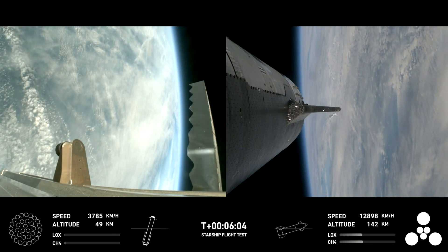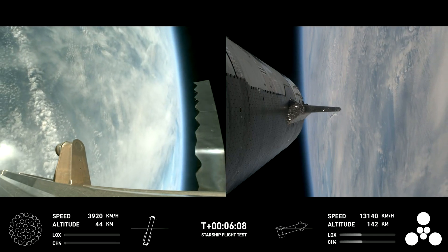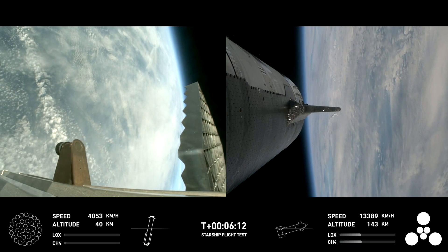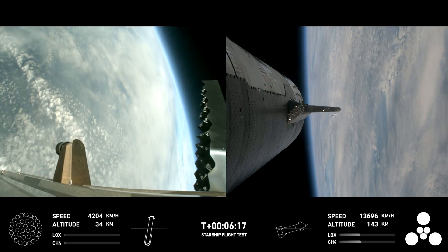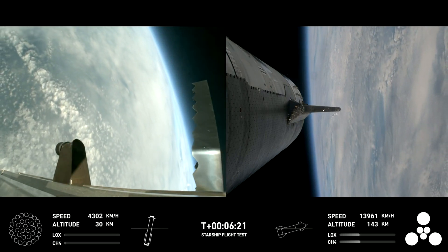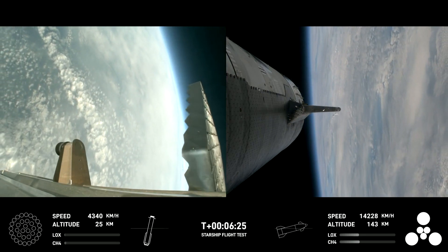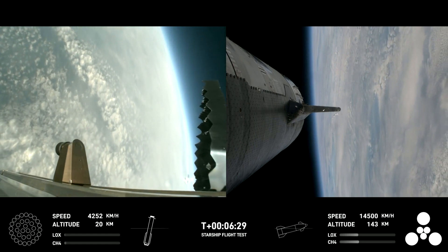We're about 30 seconds away from the start of the landing burn on the booster. You can see the grid fins rotating — those aerodynamic grid fins are guiding us through the atmosphere back towards our splashdown site. We're going for a soft splashdown.